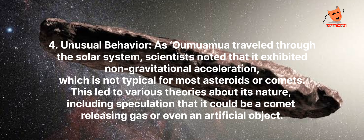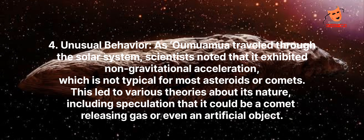Unusual behavior: As Oumuamua traveled through the solar system, scientists noted that it exhibited non-gravitational acceleration, which is not typical for most asteroids or comets. This led to various theories about its nature, including speculation that it could be a comet releasing gas or even an artificial object.